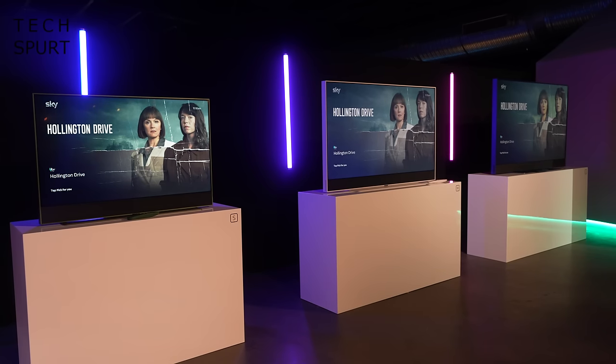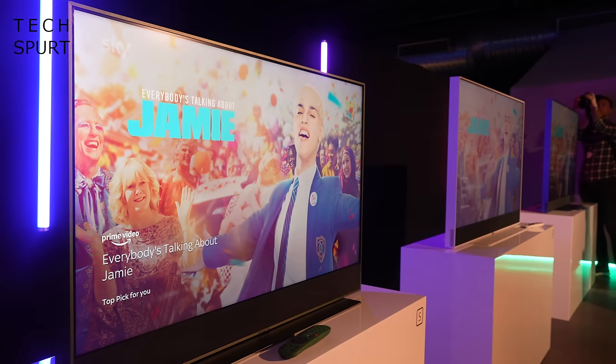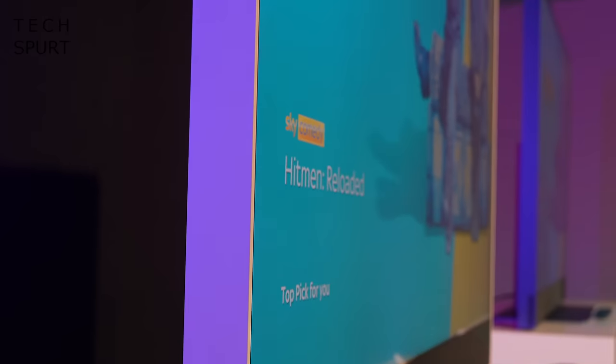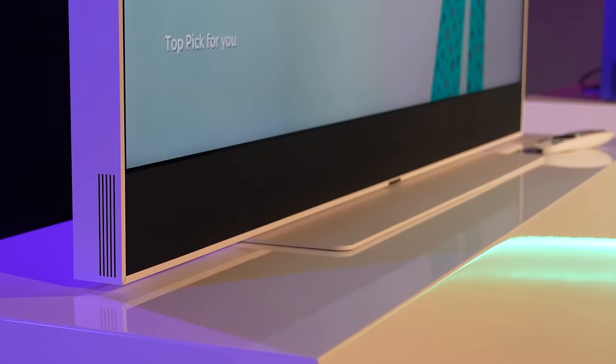I've been personally having a play with Sky Glass at the official launch today, so here's a look at some of the best new features — and a big thanks to Sky for sponsoring this video. First up, you've got a choice of three TV sizes to suit your living room or wherever else you want to put your Sky Glass: from the reasonably compact 43-incher to the beefy 55-incher and the proper big daddy 65-incher. The great news is all three sizes sport the same specs, so you're not missing out on any clever premium features by opting for the smaller model.